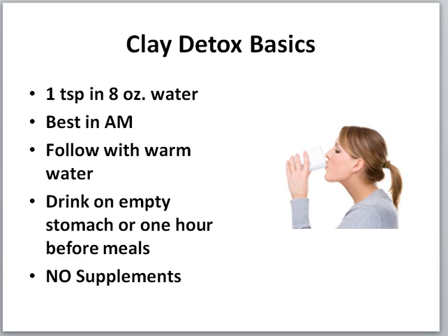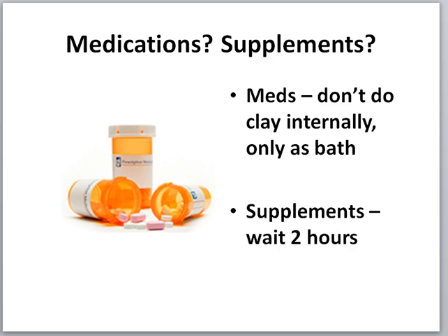Drink it on an empty stomach or one hour before meals — no supplements. The reason is that it is a magnetizer; it will attract the supplements and basically flush them out at the same time. Wait one to two hours before or after supplements. If you're on medications, do not take clay internally — it will attract and magnetize the medication and supplements.